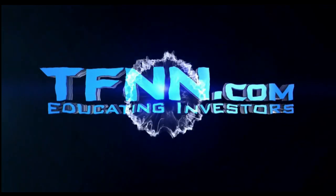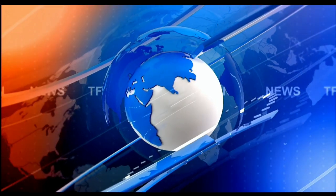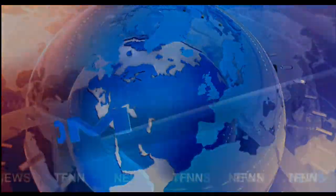T.F.N.N. The Tiger Financial News Network. T.F.N.N. Headline News Update.